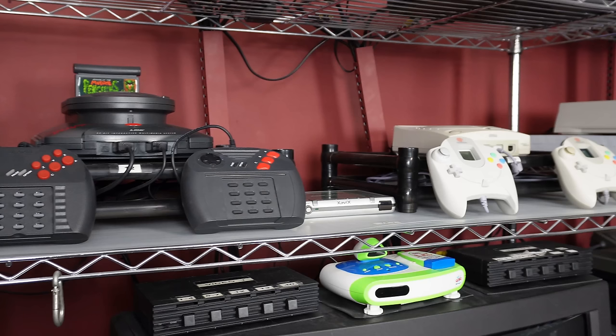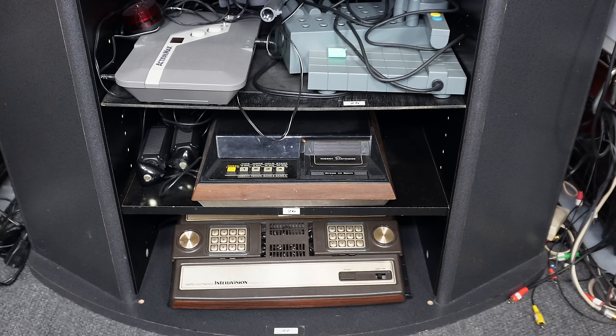In the next column over I have the Atari Jaguar and the CD unit that goes on top of it. I also have an Xavix port, a Dreamcast, and a GoGo TV.